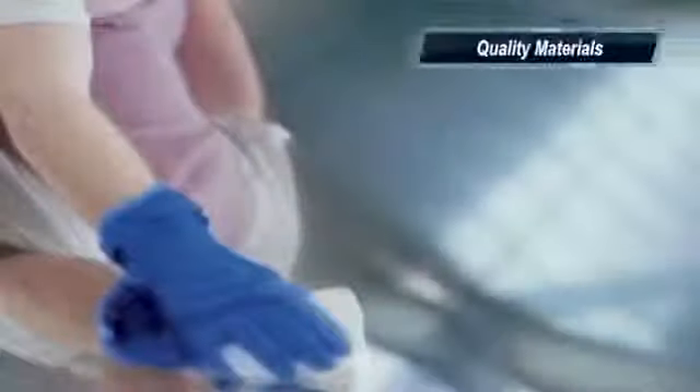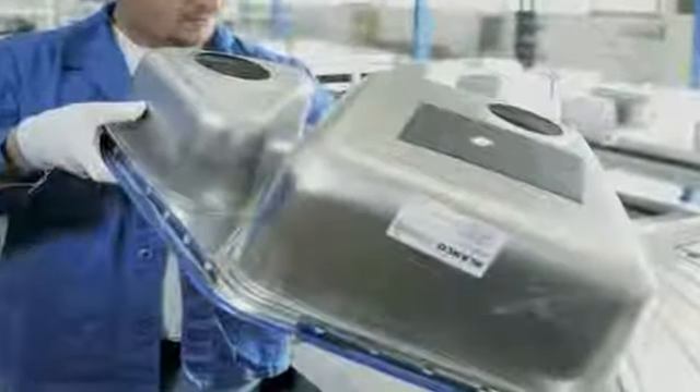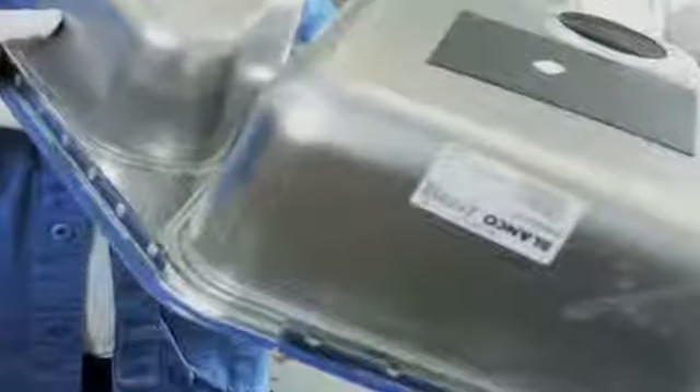So why choose a Blanco stainless steel sink? The lasting value is in the details. Quality materials are key to a long-lasting sink. Blanco sinks are crafted of surgical grade stainless steel made to our own strict specifications. Our quality standards for stainless materials combined with controlled factory conditions help ensure that your sink will maintain its finish for life.